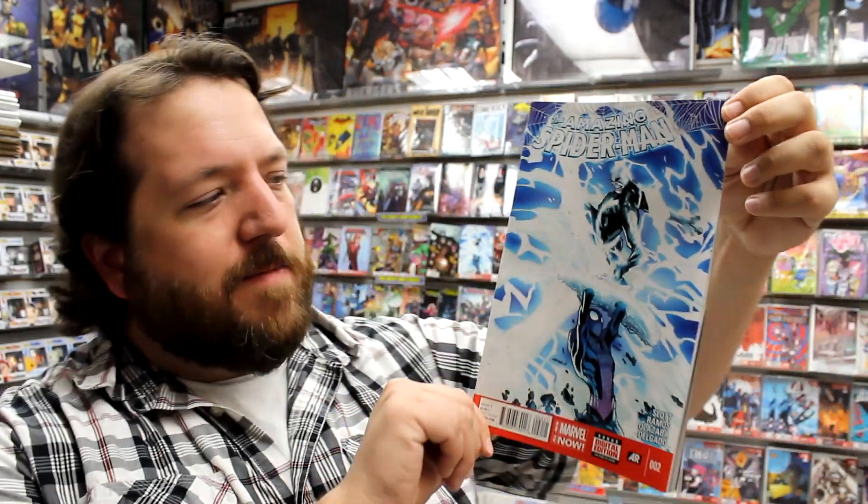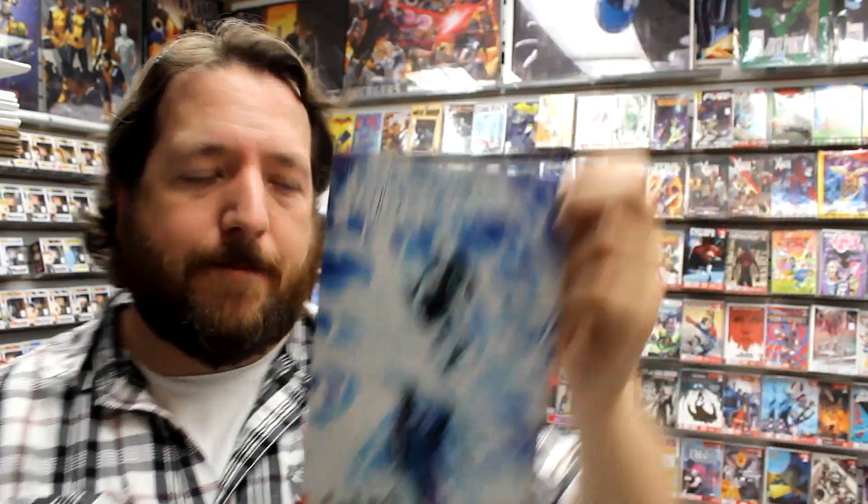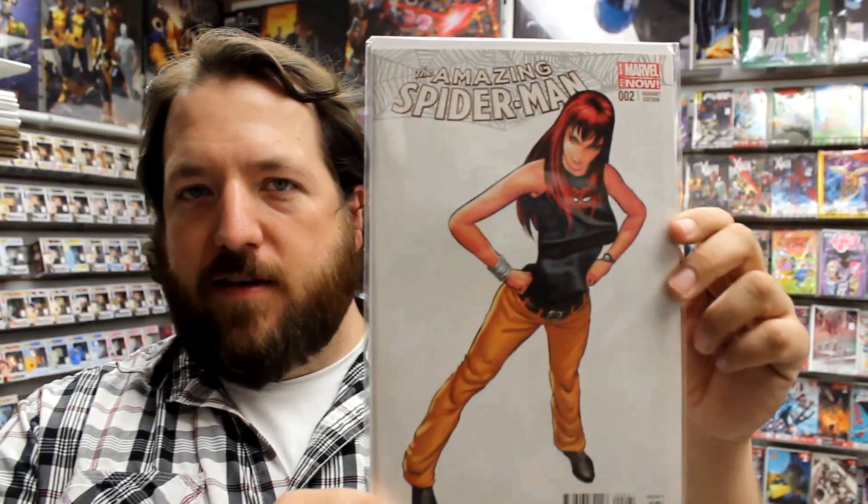Then we have Amazing Spider-Man issue 2. A lot of people have been waiting for this second issue — Peter Parker is back. There are a lot of things he needs to deal with from Doc Ock's time in Peter's body: he's got his own company now, his own employees, and a girlfriend that Doc Ock was planning to marry. We'll see where that's going to go now. Here is the Mary Jane variant, and we just got in from Dynamic Forces the Amazing Spider-Man number 1 Dynamic Forces variant.